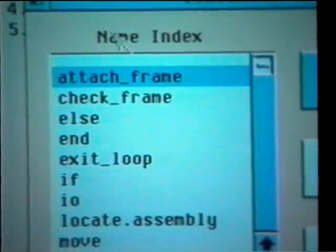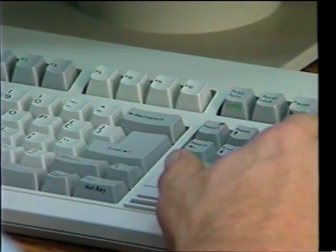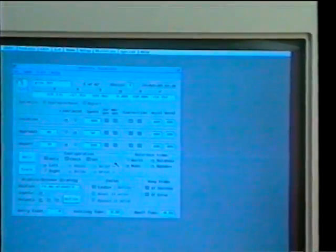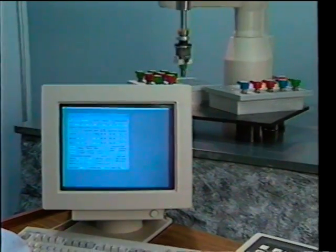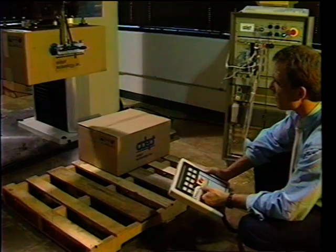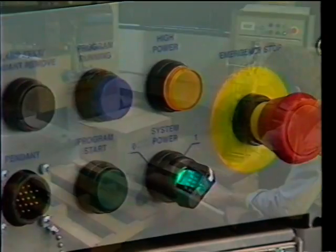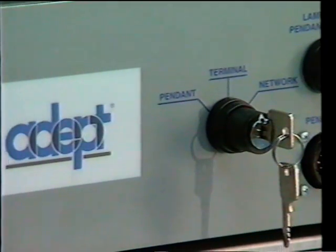The ADEPT solution begins with easy-to-use software and controls. For many applications, ADEPT's AIM software can eliminate the need for complex programming while offering full control of robots, machine vision, conveyor tracking, and work cell logic. ADEPT controllers feature a VME architecture and scalable modular design that can be easily configured to provide a customized solution for nearly any assembly, handling, or packaging task.